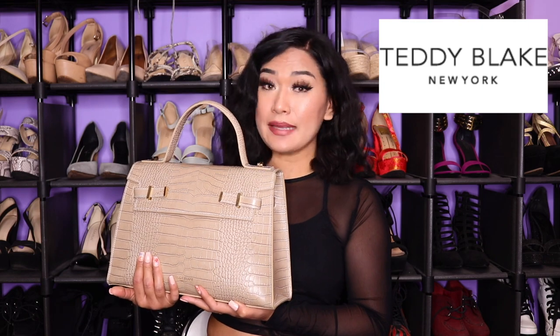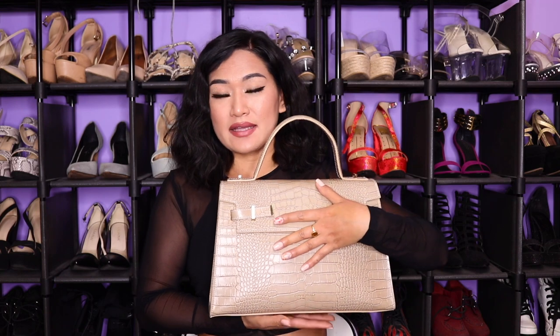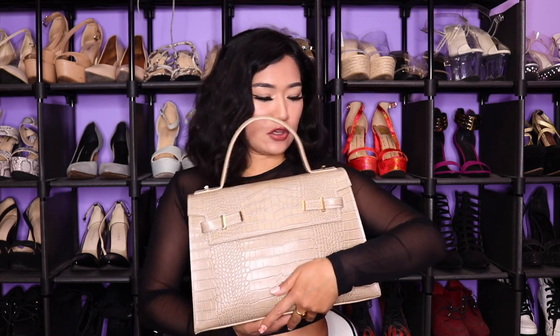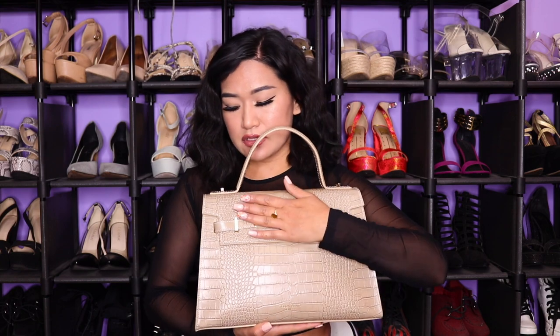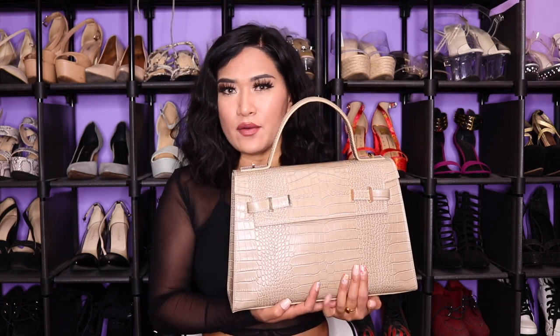So this handbag is from Teddy Blake — I've worked with them before. This is my Ava Croco 14-inch bag in the color light beige. If you're interested in purchasing the same bag, I'll put the link in the description box below. I have so many handbags and most of them are all black — like 99% of my handbags are black — so I wanted to change it up and step out of my comfort zone. I've had this bag for over a month and a half now and I've been loving it.